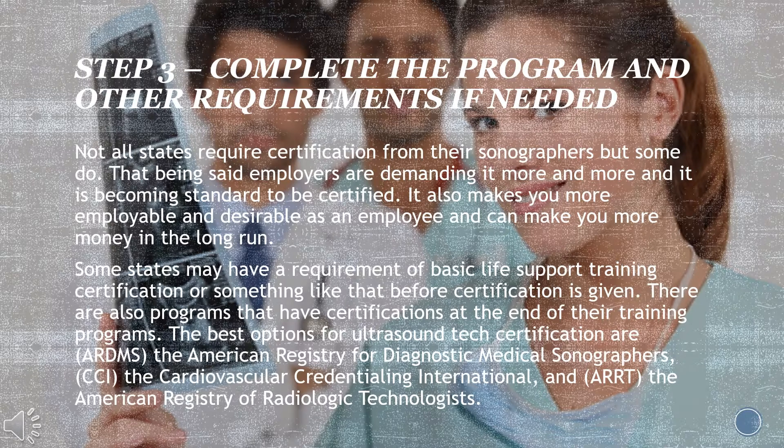Step three: complete the program and other requirements if needed. Not all states require certification from their sonographers, but some do. That being said, employers are demanding it more and more and it is becoming standard to be certified. It also makes you more employable and desirable as an employee, and it can make you more money in the long run. Some states may require basic life support training certification before certification is given. The best options for ultrasound tech certification are the American Registry for Diagnostic Medical Sonographers and the Cardiovascular Credentialing International.